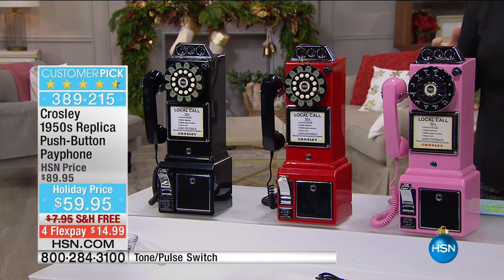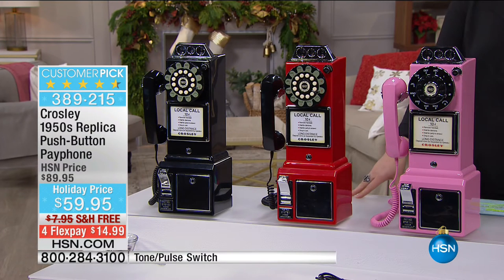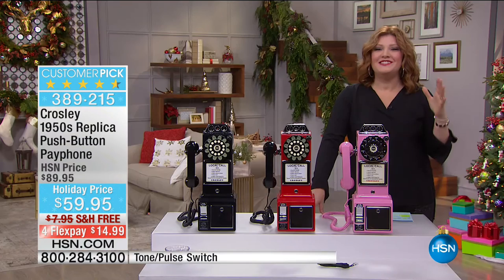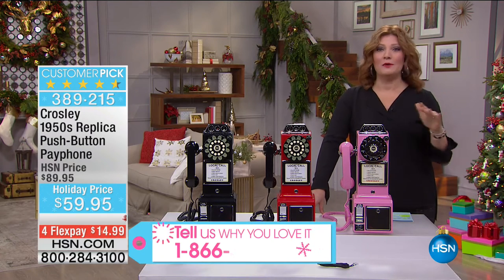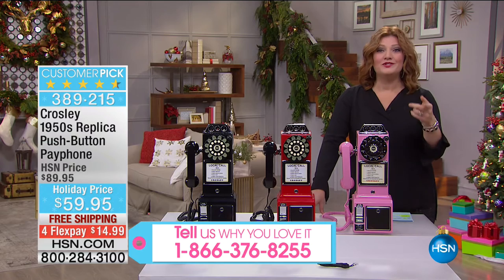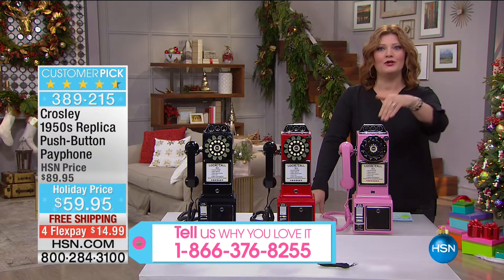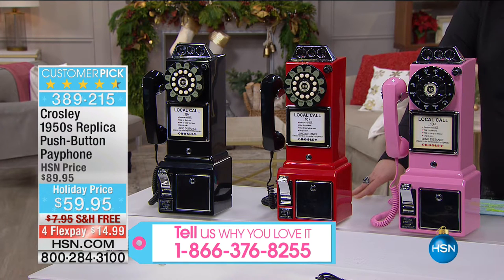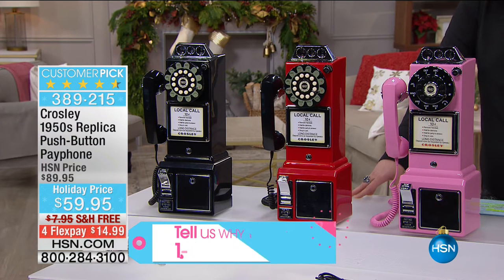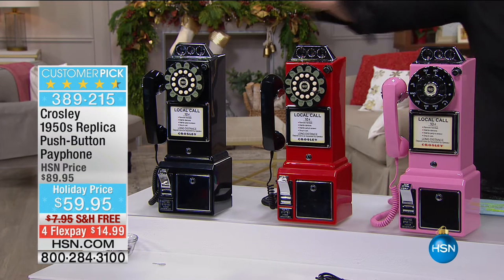This phone actually works with even the rotary dial, which is awesome. Remember those? You would always get the second, third, or fourth number wrong and have to start all over again. But at $59.95, we've taken the lowest price in the market here at HSN. Give us a call at 1-866-376-8255 because thousands have been sold — it's a customer pick at the lowest price ever.